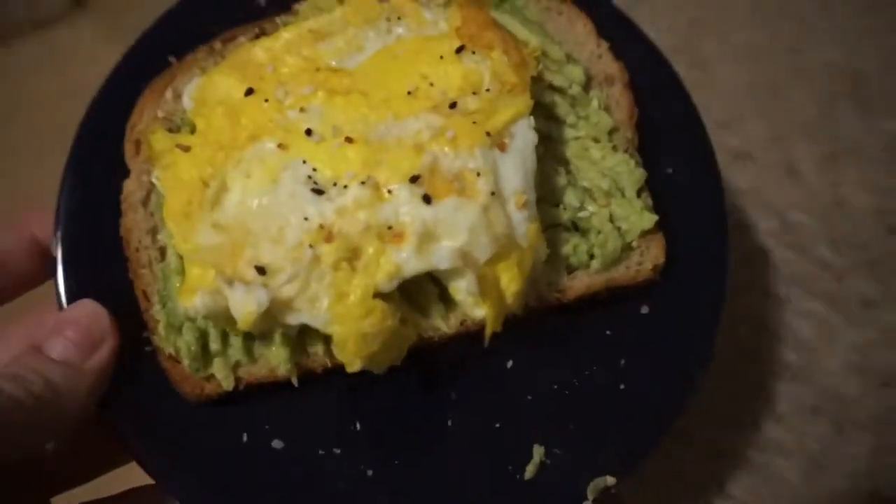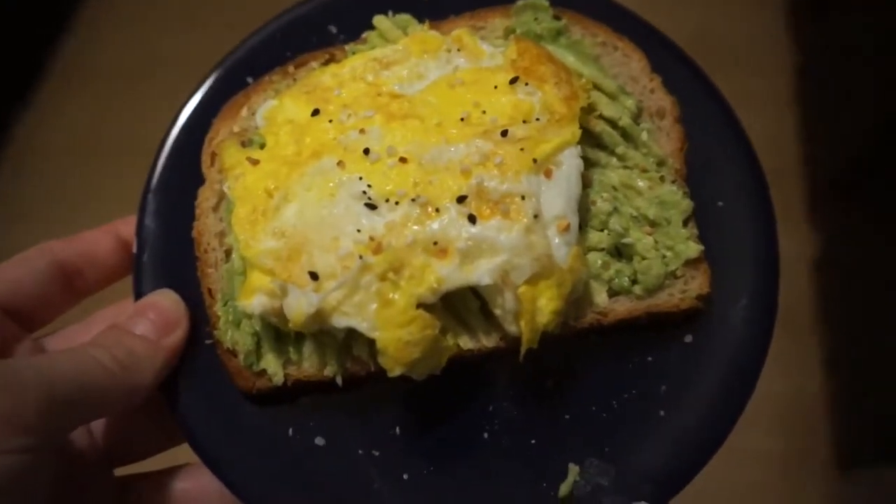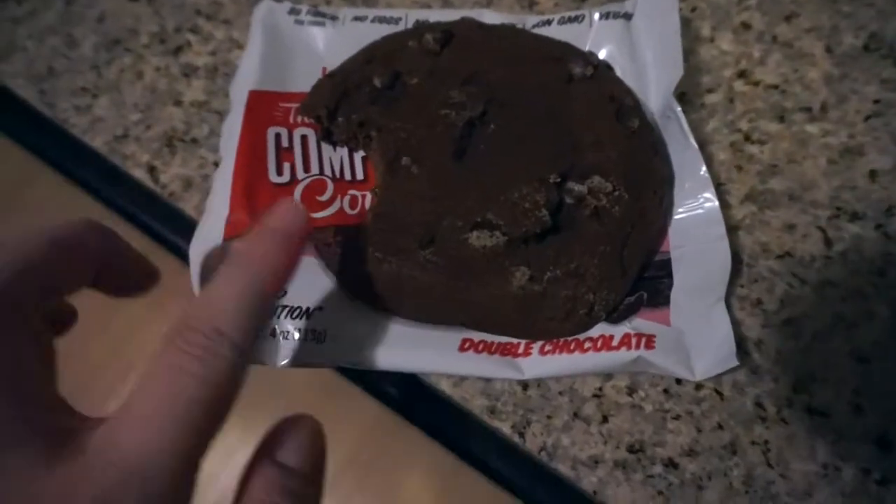I just made some avocado egg toast on Dave's Killer Bread — half an avocado and one whole egg with pink salt and everything-but-the-bagel seasoning on top. I'm going to eat this and I might eat some of this cookie. I know I'm eating all carbs today, but I listen to my body, I eat intuitively, and I do what I know I need. I started going in on this cookie — every time I go to Whole Foods I get one of their little desserts because I'm such a dessert person.